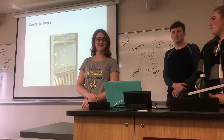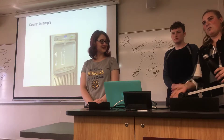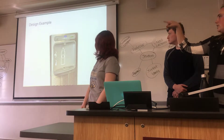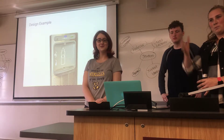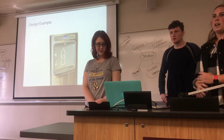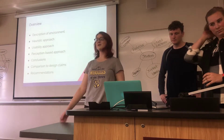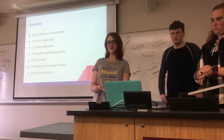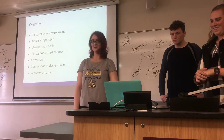It influences behavior because it makes you more likely to bring a water bottle since it's easier to refill than angling with the old ones that have no water pressure. On most of them, that top right corner has a little green screen that tells you how many plastic water bottles you avoided using by the water that comes out — so it's better for the environment and people are drinking more water. We'll go over the description of Target Express, then the heuristic, usability, and perception-based approach, the conclusions, comparison to design claims from Target's website, and some recommendations.